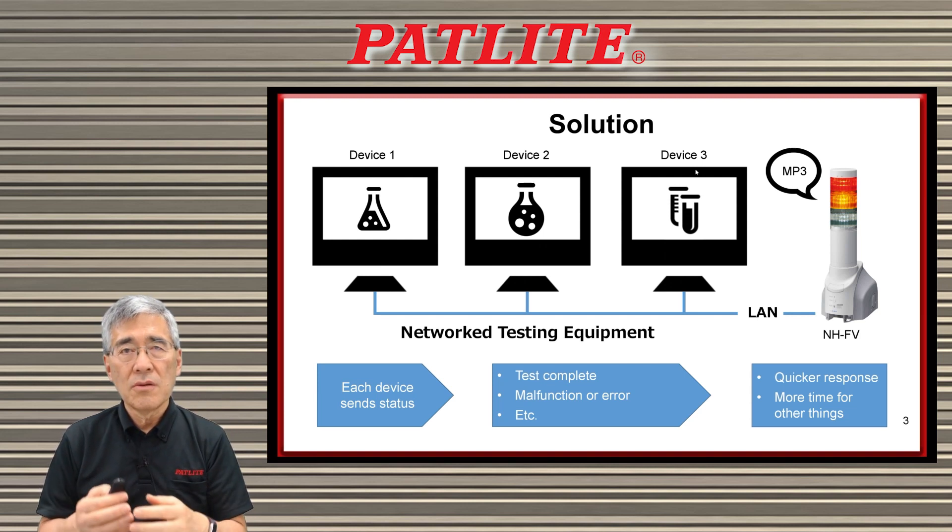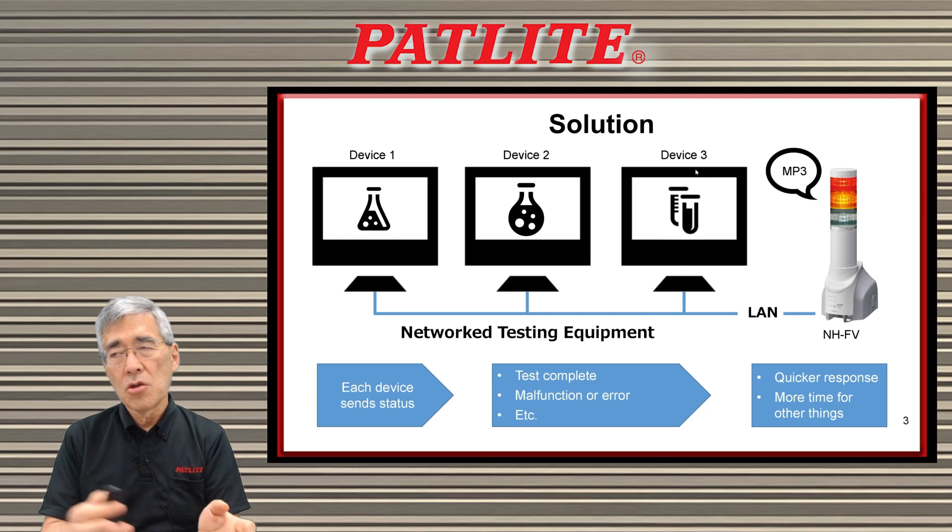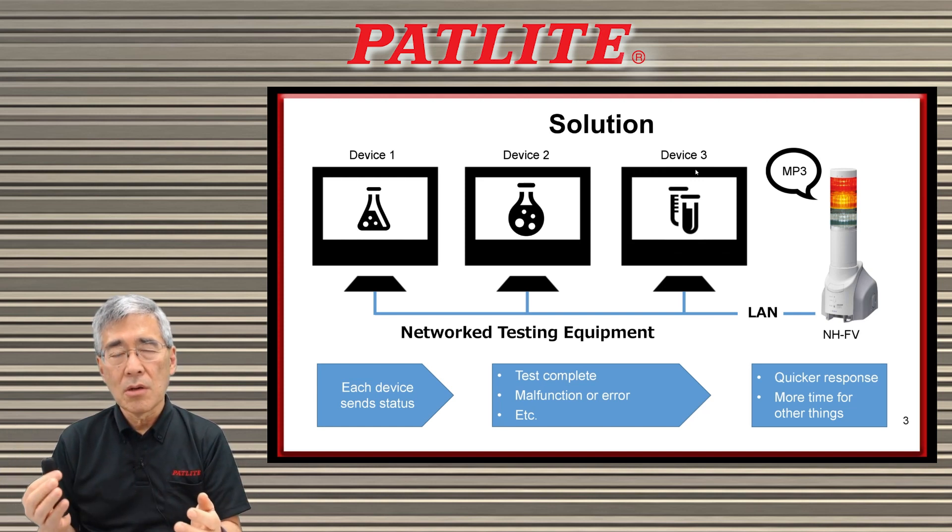This way, you can have more time to do other things. You don't have to be constantly monitoring your computer screen. You don't have to be walking around your lab looking at the status of each piece of equipment.